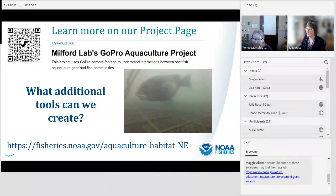I would love to give a whole seminar on this maybe a year from now because this project is just getting going, but I'm very passionate about it and excited about the opportunity to develop regulatory-specific tools around aquaculture ecosystem services. Our emails are on the project's website — julie.rose@noaa.gov and renee.mercaldoallen@noaa.gov — so please feel free to reach out.